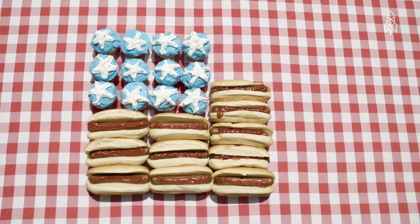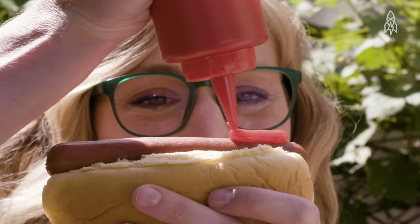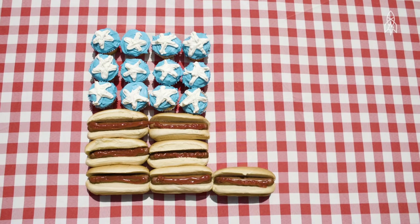Ketchup. So American, it's basically the red in red, white, and blue, right? And that red clearly is from the tomatoes that ketchup is made from. But that wasn't always the case.